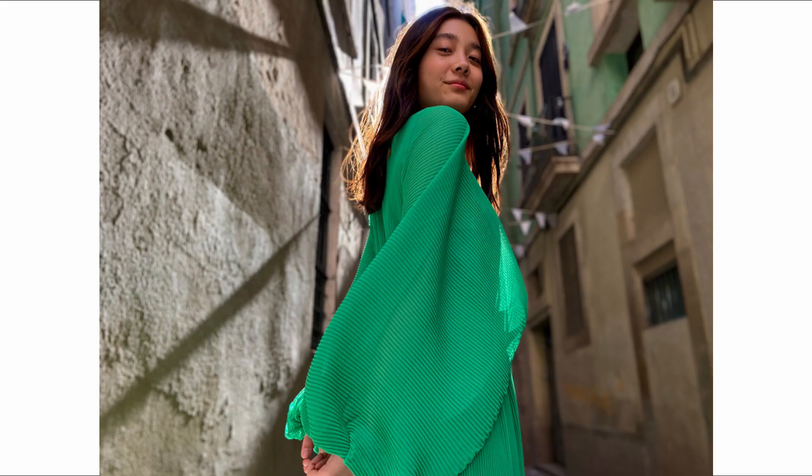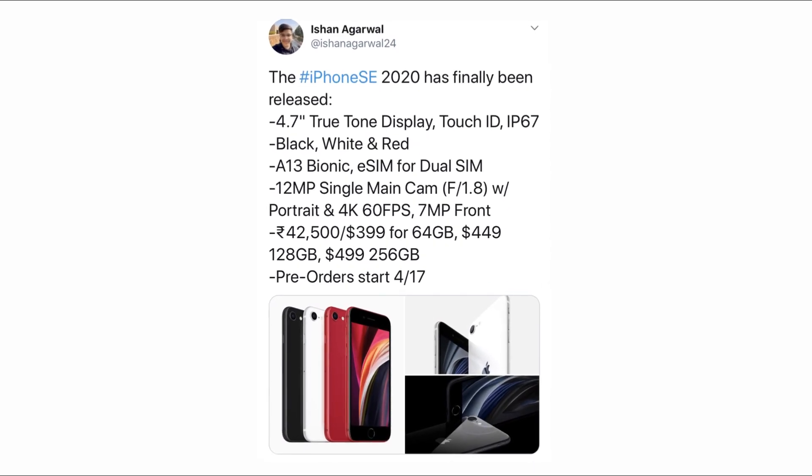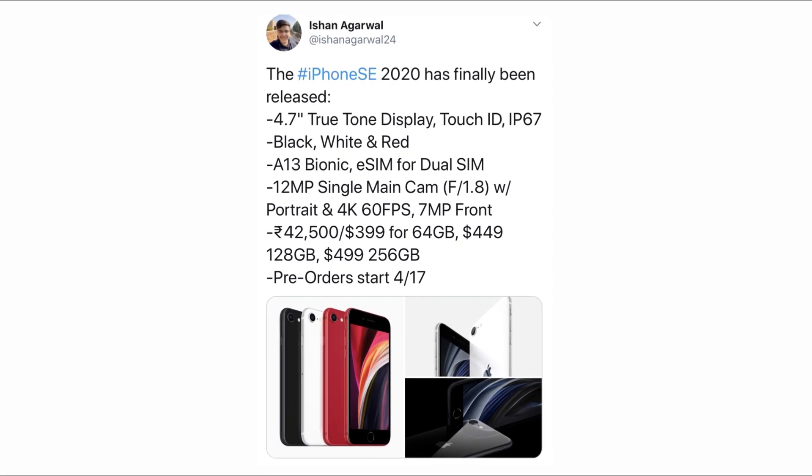As far as the cameras are concerned, the iPhone SE 2 packs a 12MP camera with an f1.8 aperture on the rear. For selfies, it sports a 7MP camera on the front with an f2.2 aperture. It has the latest A13 Bionic processor, a Touch ID fingerprint sensor, and an overall design that mimics the iPhone 8.